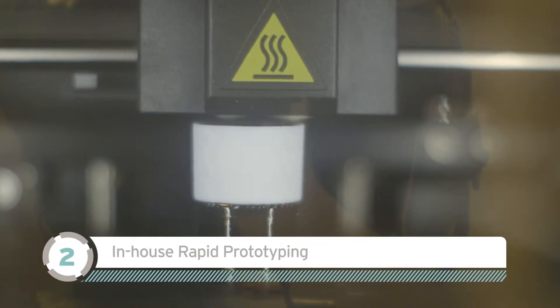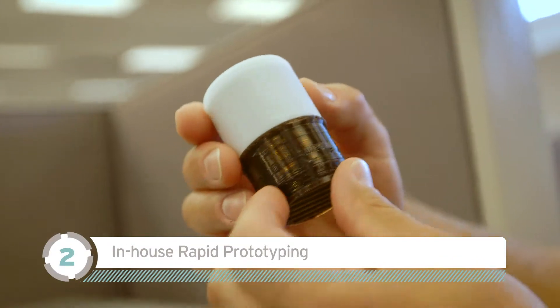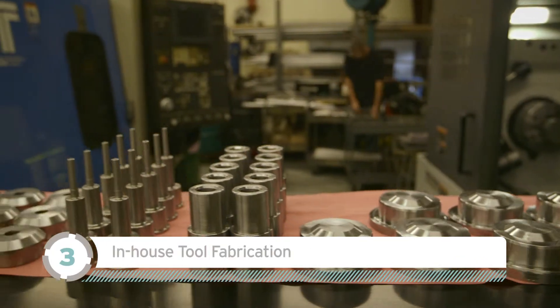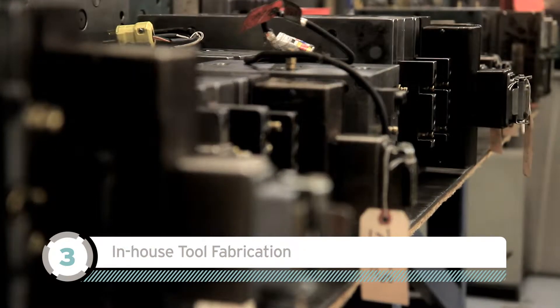Step 2: Prototypes are rapidly built in-house to confirm fit requirements before production approval. Step 3: Molds are then made in-house for greater process control, shorter lead times, and easier modifications.